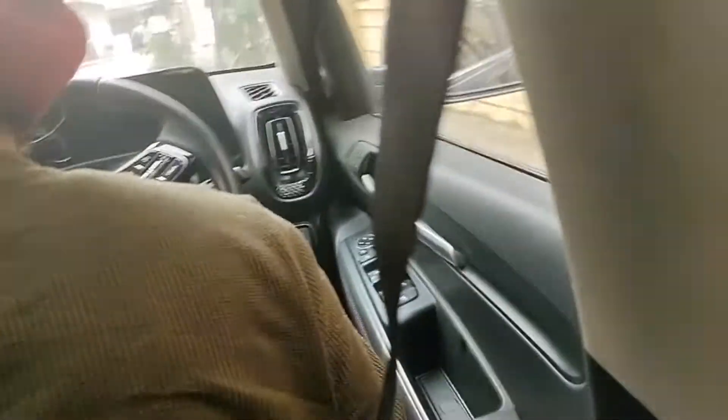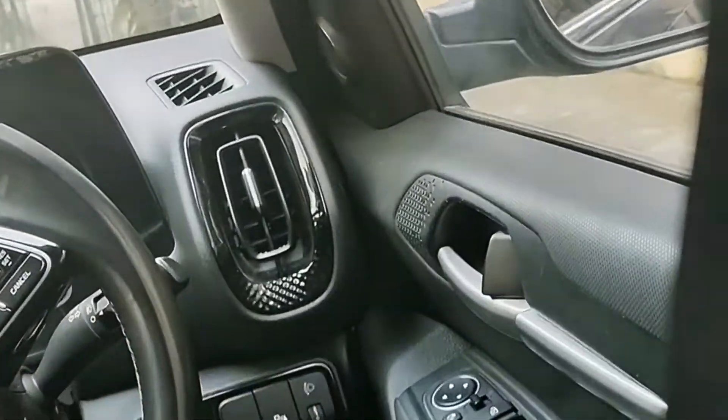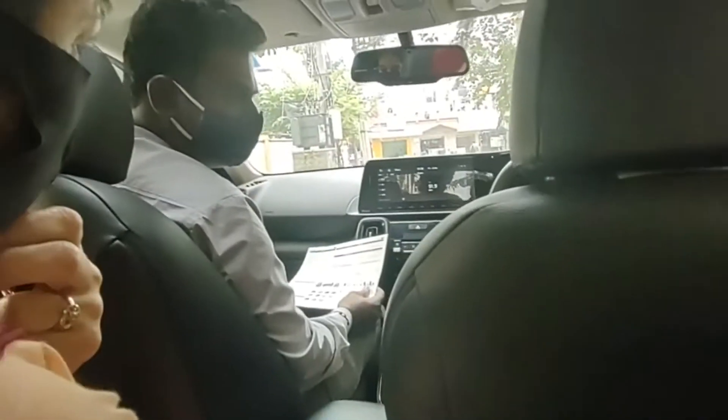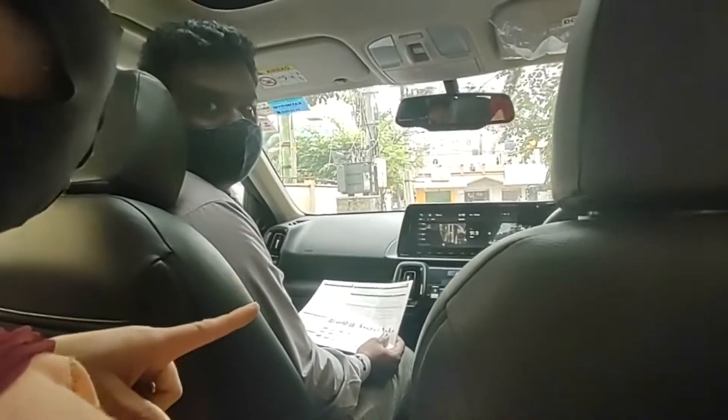Here are the driver side controls. One of them controls the ORVMs outside and the others control the windows. The driver side window is one-touch, meaning if you touch it once the driver side window will open fully and close fully as well.